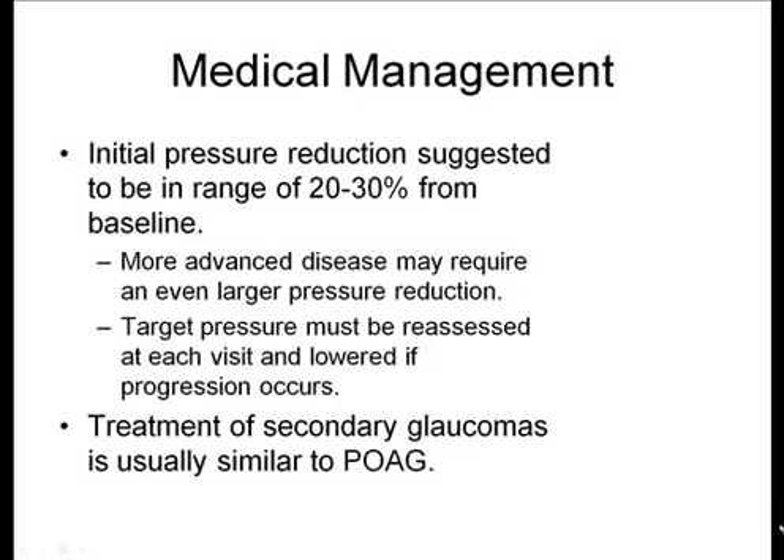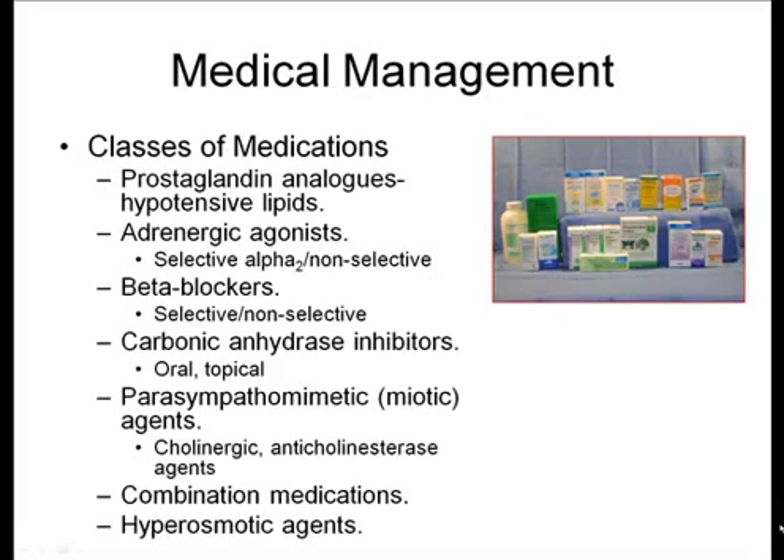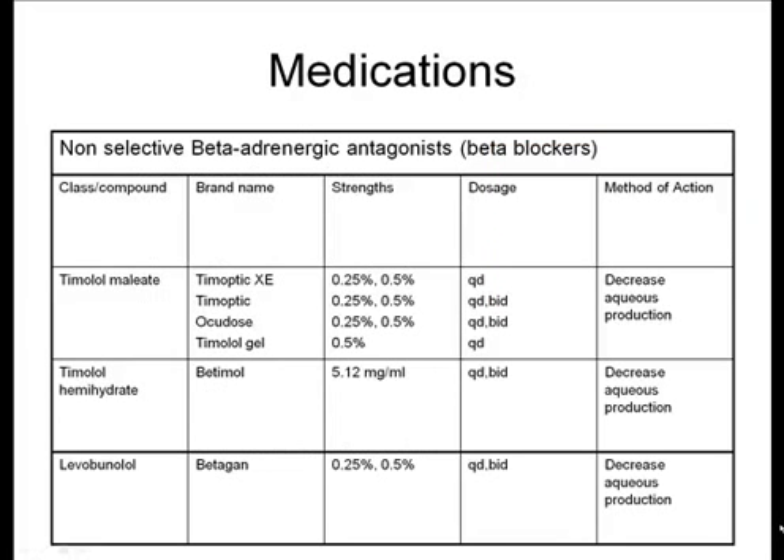You typically have to continue to reevaluate patients to make sure they remain stable at those target levels. Treatment of secondary glaucomas is often quite similar to primary open-angle glaucoma. There are many different medication classes: prostaglandin analogs, alpha agonists, beta blockers, carbonic anhydrase inhibitors, parasympathomimetic agents, as well as combination medicines and hyperosmotics.